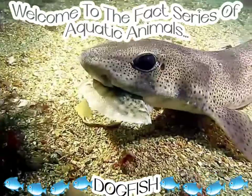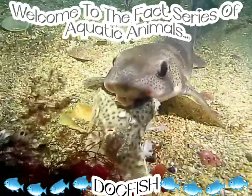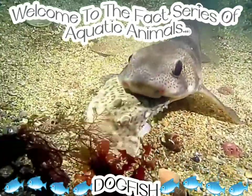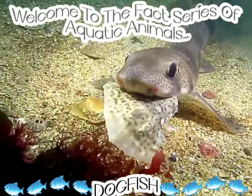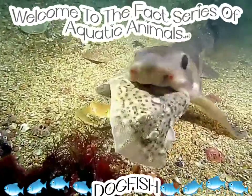The female dogfish grows up to 4 feet and weighs around 15 to 20 pounds, which is 6.3 to 9 kg. The males are a bit smaller than the females.